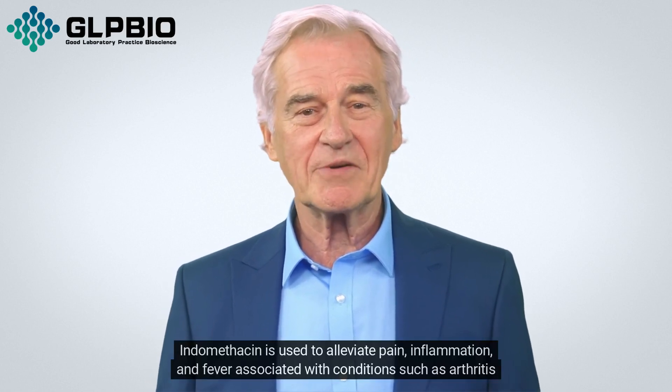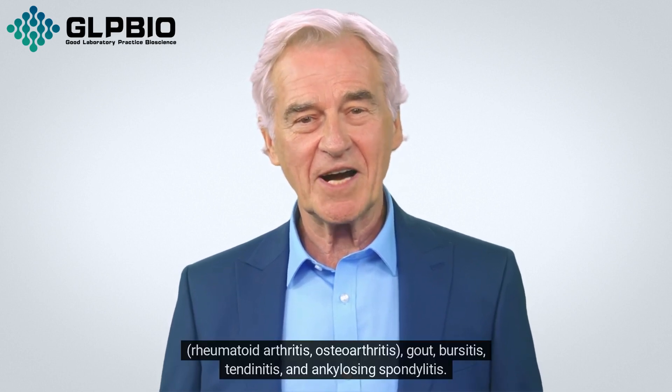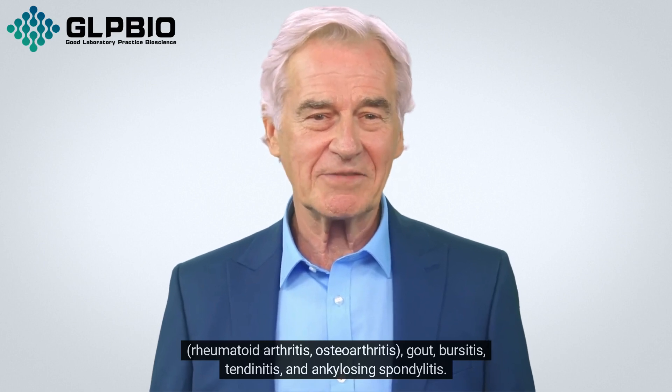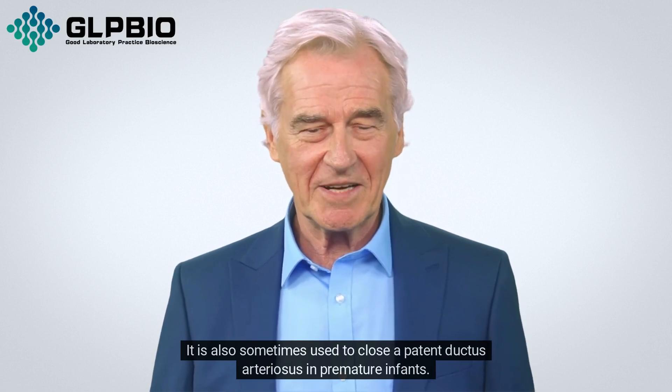Indomethacin is used to alleviate pain, inflammation, and fever associated with conditions such as arthritis, rheumatoid arthritis, osteoarthritis, gout, bursitis, tendinitis, and ankylosing spondylitis. It is also sometimes used to close a patent ductus arteriosus in premature infants.